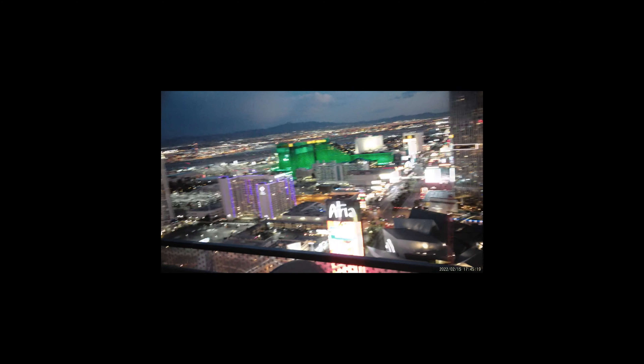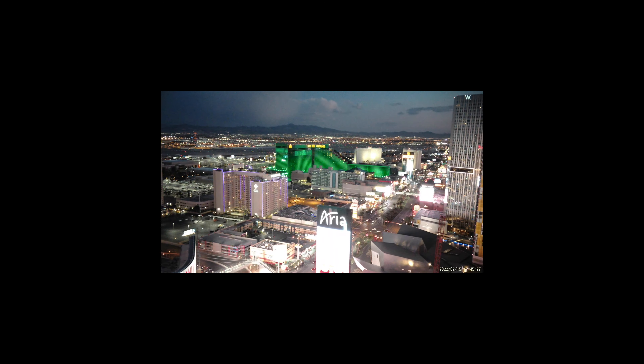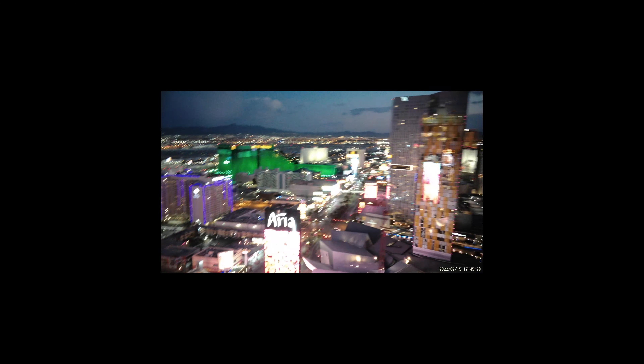My name is Nicole and I am starting a new channel here. I'm going to be reviewing places. This is Las Vegas — this is Kogi, a Korean barbecue place.